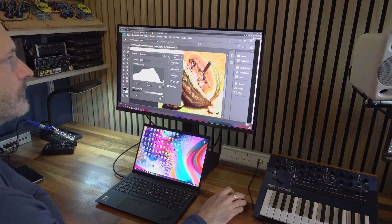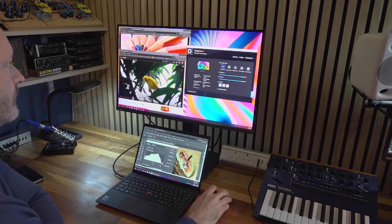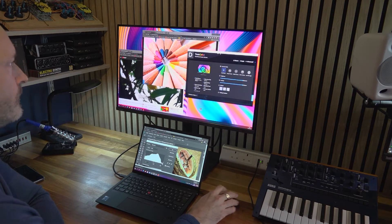Designed for graphic artists, content creators, film and media professionals — basically I wouldn't expect to see this being used as a standard office monitor unless you're extremely lucky. For someone like me, however, who spends a lot of time working with creative applications such as Adobe Photoshop or Premiere Pro, it genuinely is a game changer.